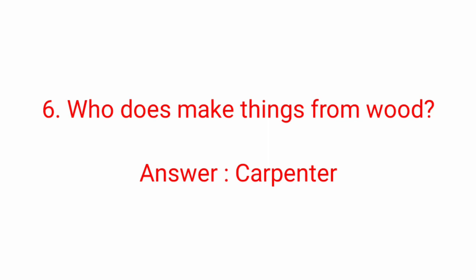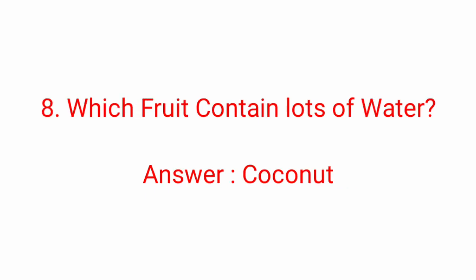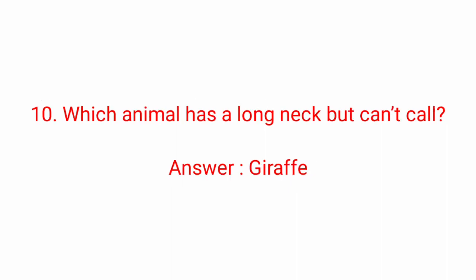Sixth question: who makes things from wood? Answer: Carpenter. Carpenter makes things from wood. Seventh question: where does the sun set? Answer: In the West. Eighth question: which fruit contains loads of water? Answer: Coconut.